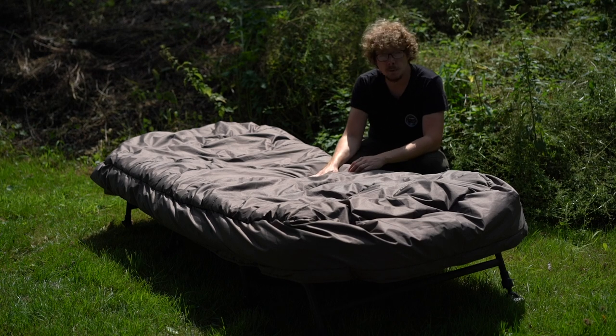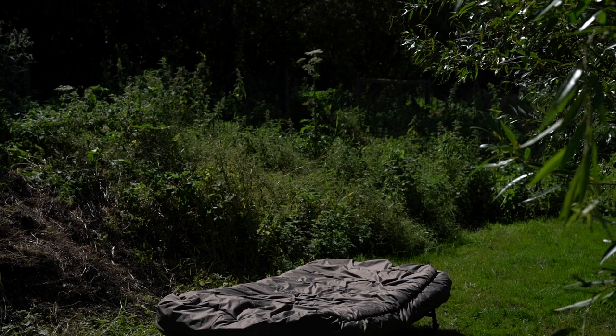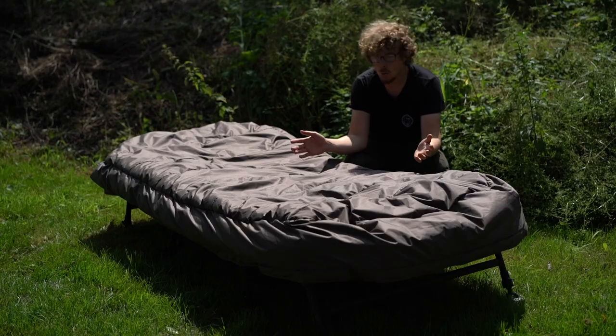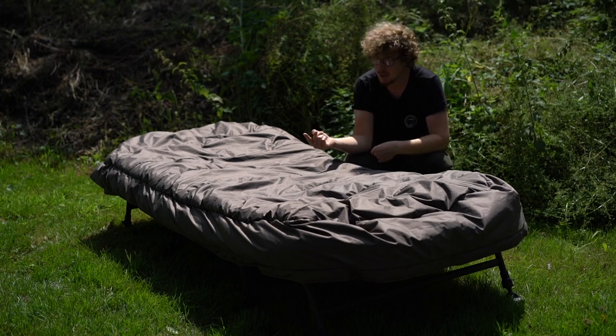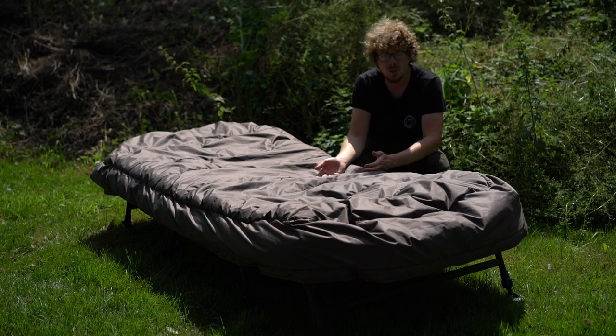I'm actually quite fortunate to get my hands on this because at the date of filming this isn't available, but by the time it hits your screens you will see this video it will be. Size is obviously the first thing you want to know — 220 centimeters long and a meter wide, so this thing really is absolutely huge. I already use quite a big bed chair but this simply dwarfs it in size.